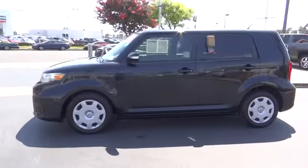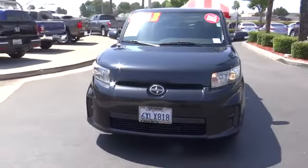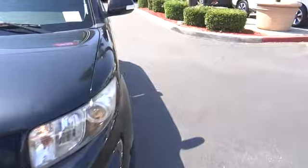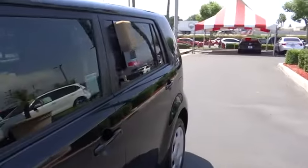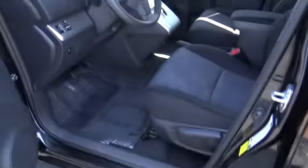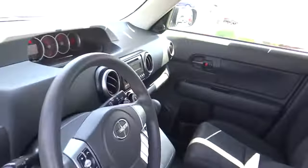This vehicle has less than 85,000 miles. Here are some of this vehicle's great options: traction control, dual airbags, power steering, four-wheel disc brakes, rear window defroster, power windows, CD player, electronic stability control, trip computer, remote keyless entry, brake assist, panic alarm.